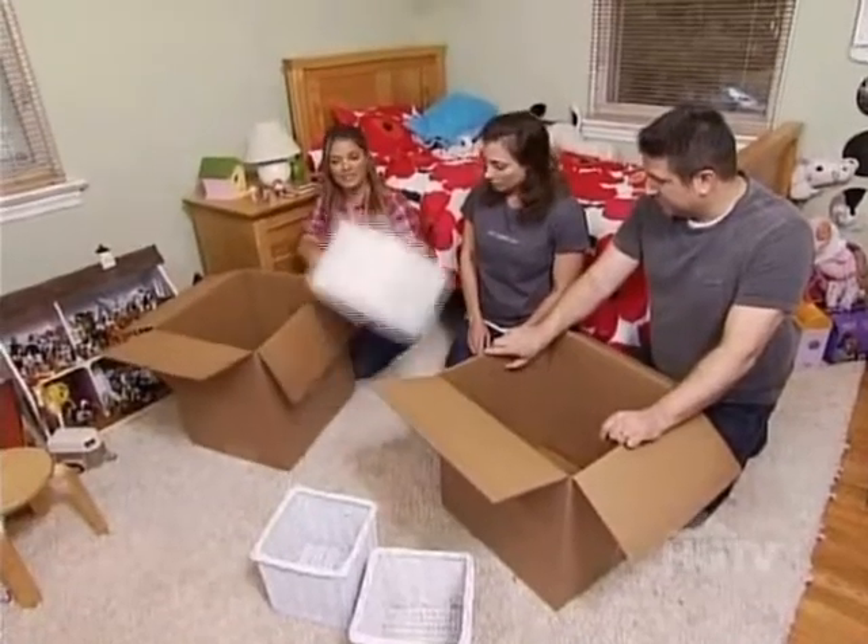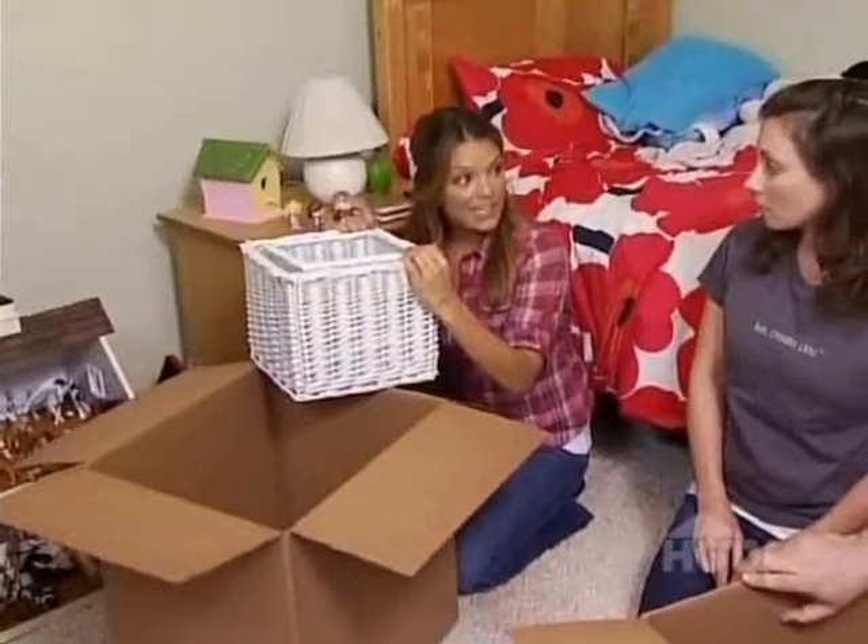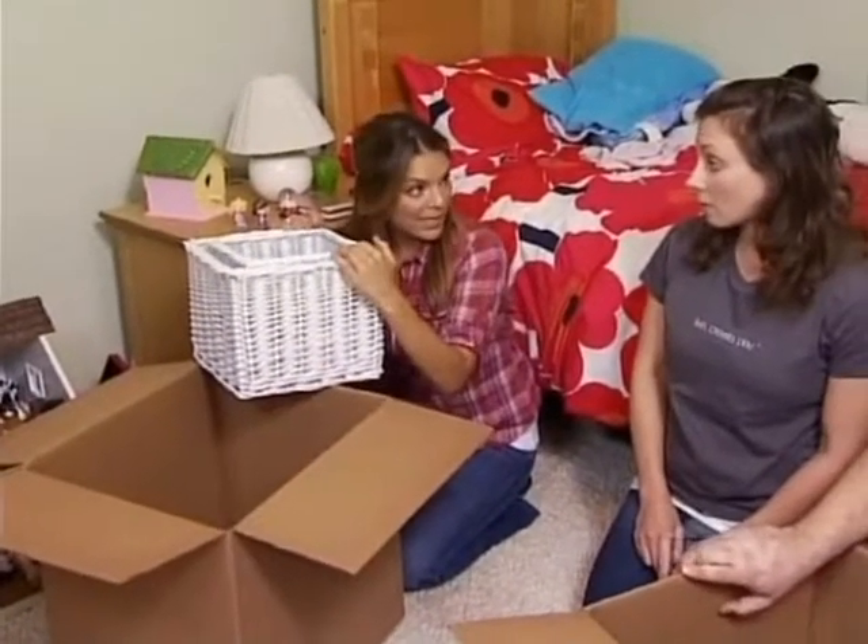I bought these wicker baskets to hold the toys she does need to play with, and we'll put them on the bookcase to keep things tidy but functional.